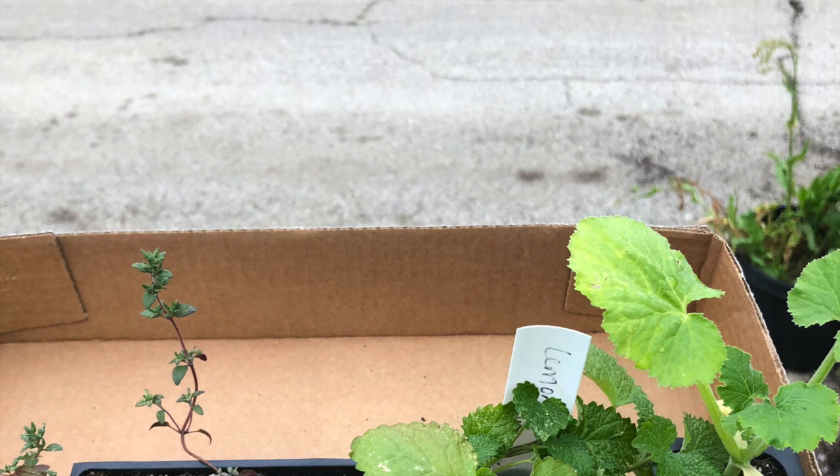They even let me take some home. I took home lemon balm, thyme, and squash.